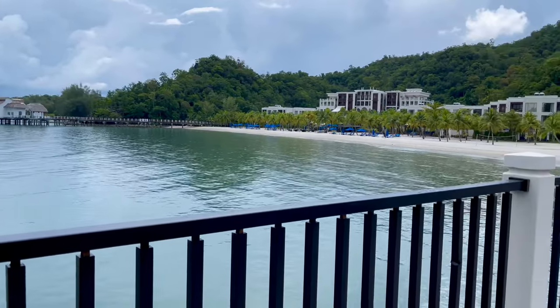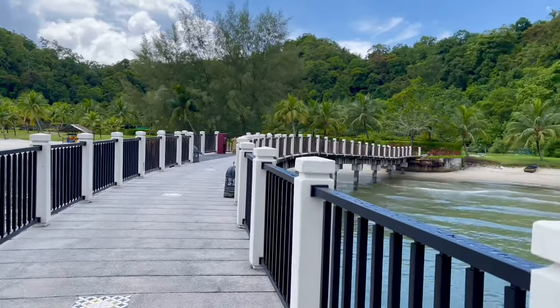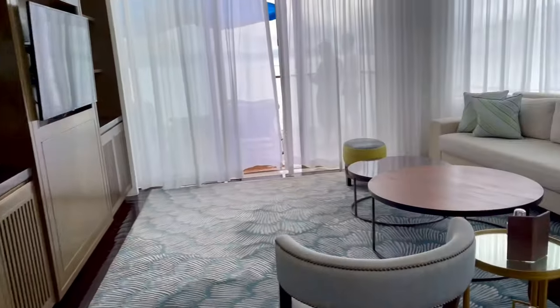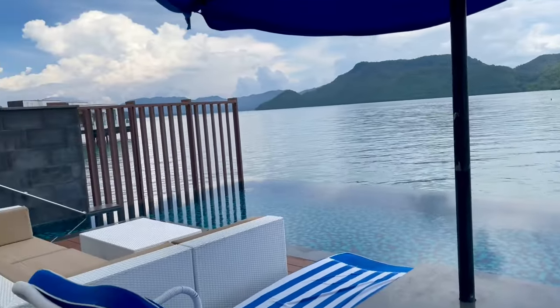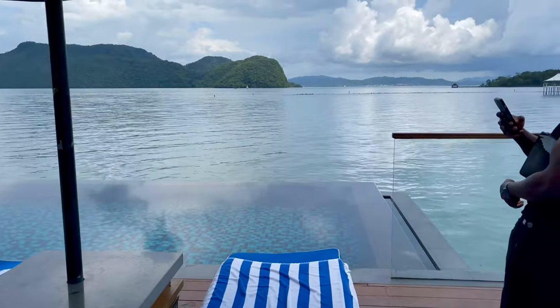Oh my god, you guys. Our room is so pretty. It's a villa type of setup vibe. Let me show you how it's set up. Oh my god, I'm obsessed.